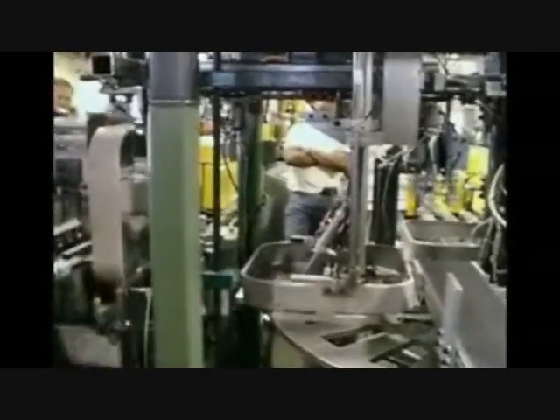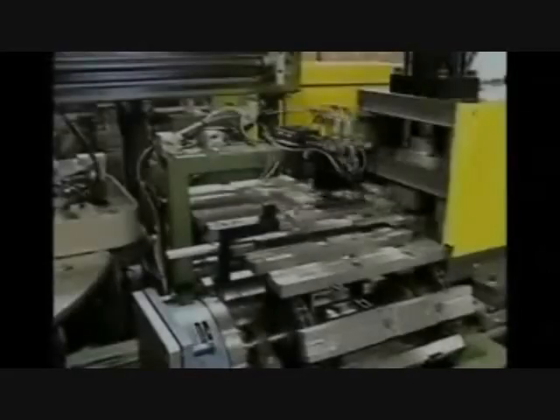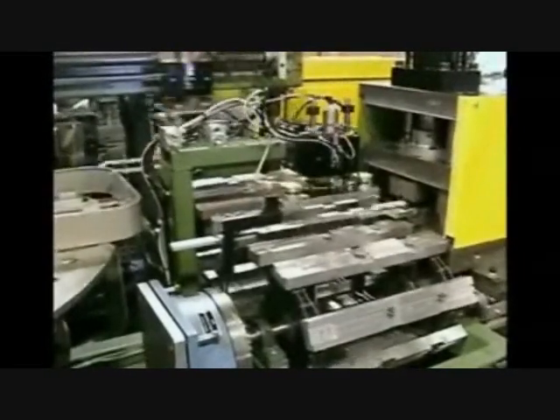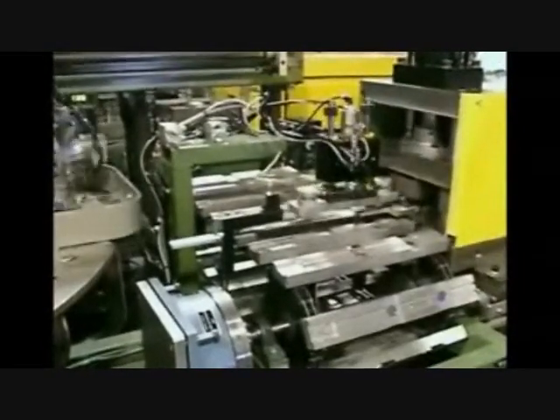After the completed housings are positioned on the rotating index turntable, they are cycled to the next station that installs the motor mount struts. The motor mount struts are pre-notched, punched, roll formed, and cut off, feeding them directly into a pick-and-place transfer. The lead and trail ends of the struts are swedged and formed as they are cut to length.